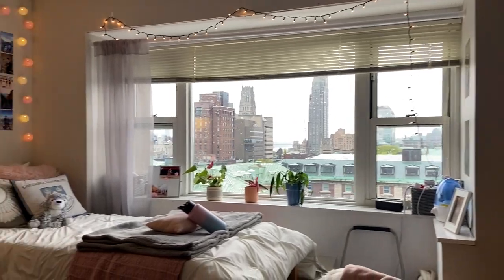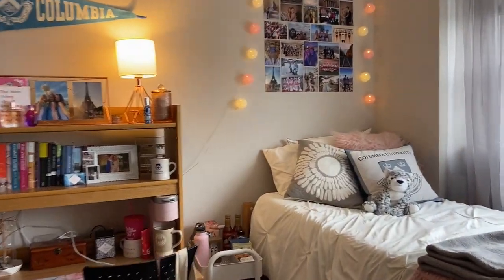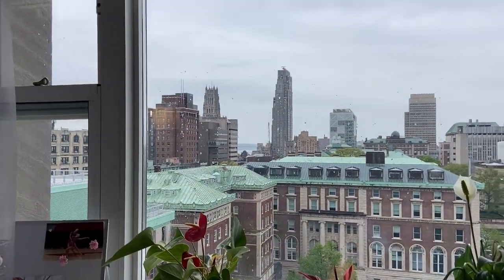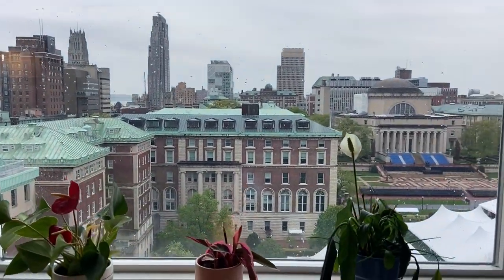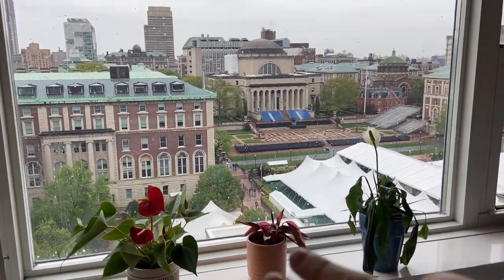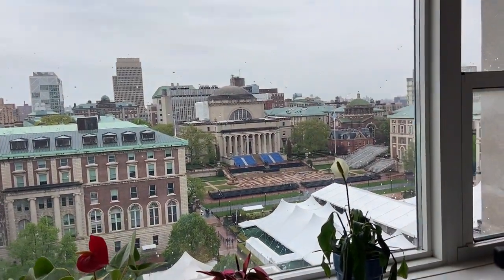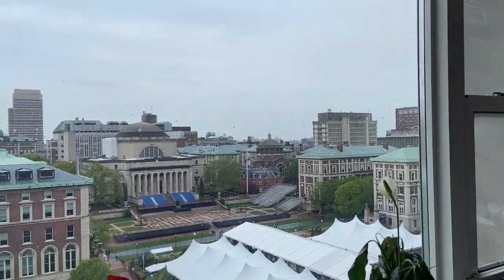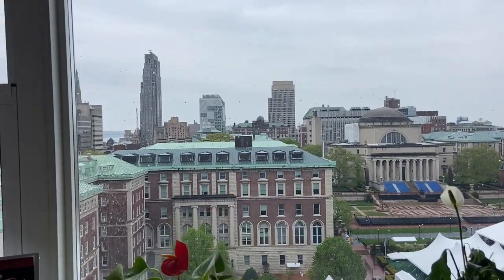The view, honestly, is spectacular. You can see all the way to the Hudson over there, and campus. It's actually graduation, so they have all these tents up for May 18th, and typically you can see to Queens and everything over there, but it is a little foggy because it's been raining.